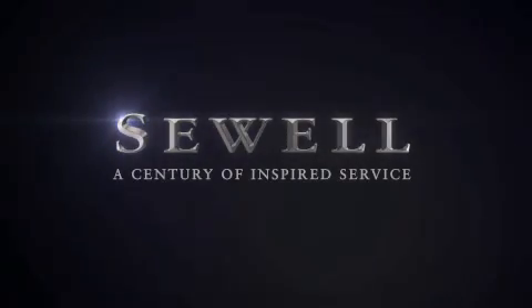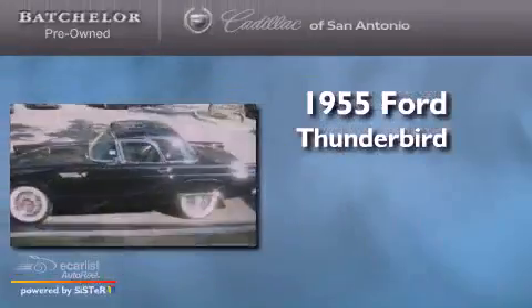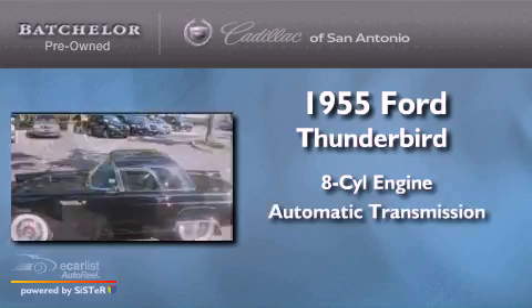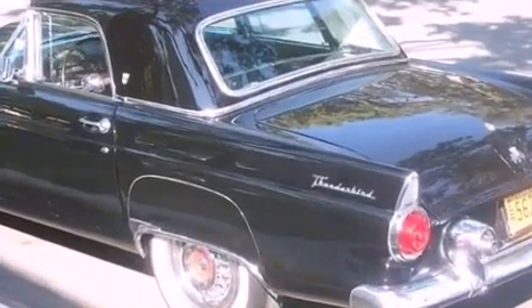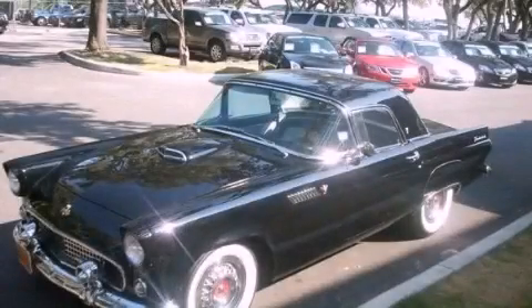Sewell, a century of inspired service. This is a 1955 Ford Thunderbird. It features an 8-cylinder engine and an automatic transmission. Contact us today to schedule your opportunity to see this automobile in person.